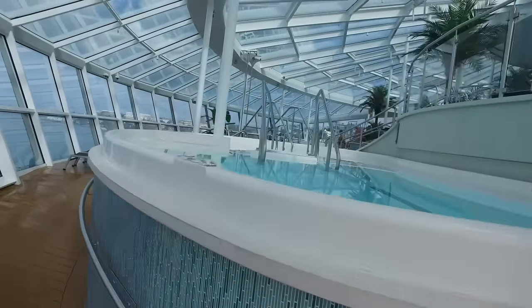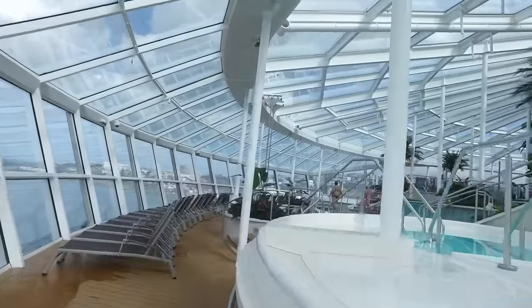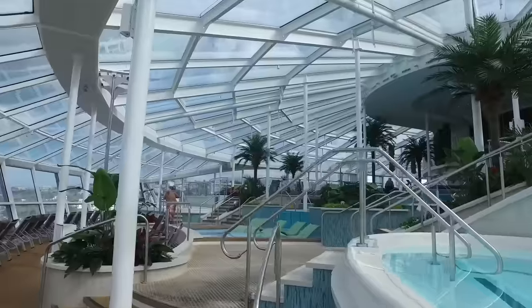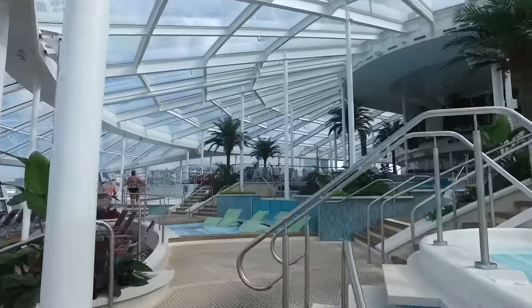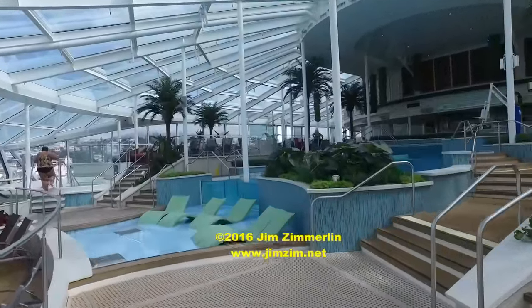Well, that wraps up the tour of the Solarium, my favorite part of Anthem of the Seas. I'm Jim Zem. I hope you get the chance to experience Anthem of the Seas someday — one of my favorite cruise ships. I totally loved it.